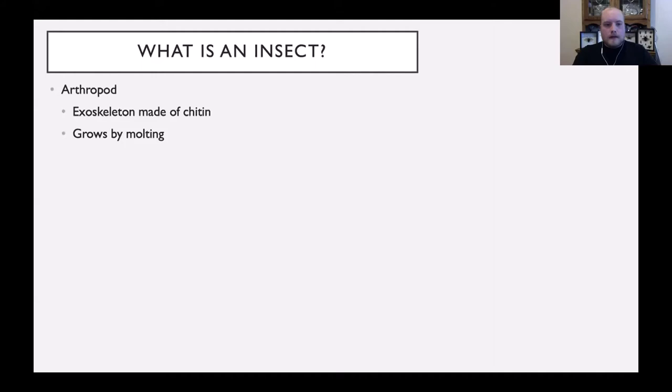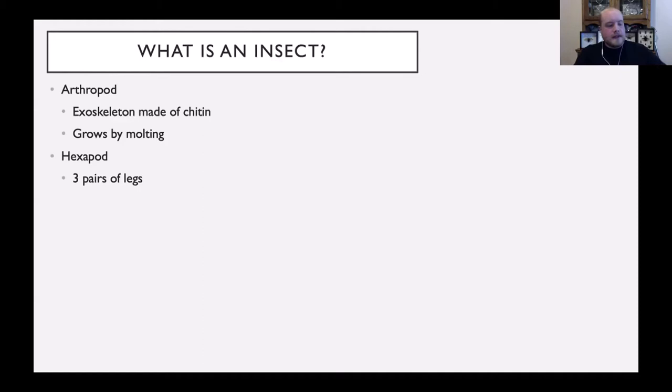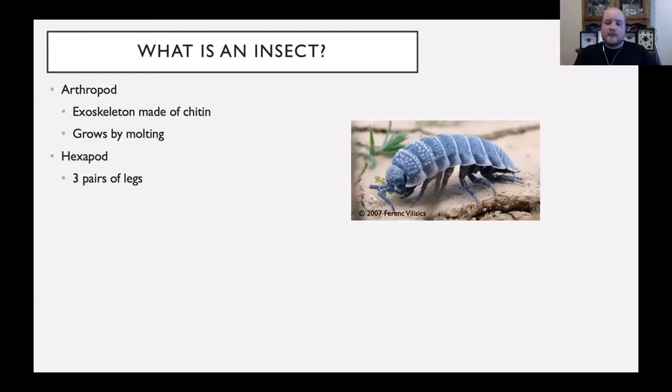Insects are also called hexapods, which means they have six legs. This is pretty distinctive as far as arthropods go — most arthropods will have anywhere from eight to ten to over a hundred legs, like a centipede. So having those six legs distinguishes almost all arthropods from insects. If you go out in your garden and find a pill bug or roly-poly, you can see it has more than six legs, so it is not an insect.